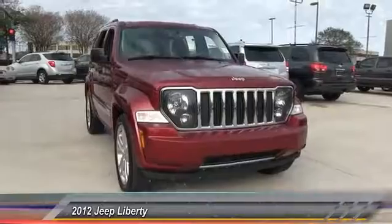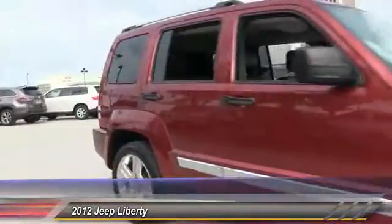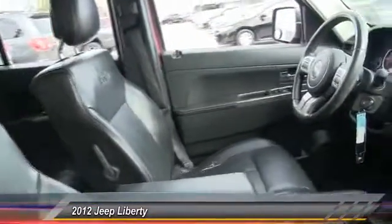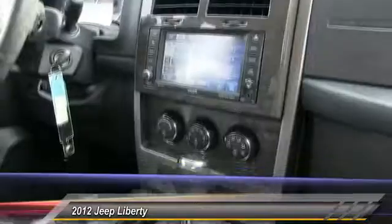The 2012 Jeep Liberty is quite capable off-road — one of the best in its class. Compared to the Jeep Patriot and Compass, the Liberty is more of a true Jeep, with off-road prowess and bold upright styling. It is priced below $15,000 and has less than 90,000 miles.